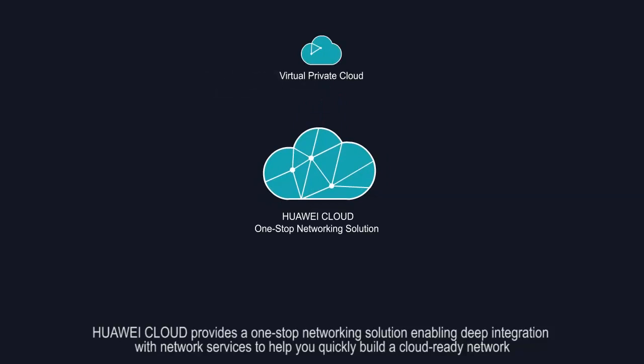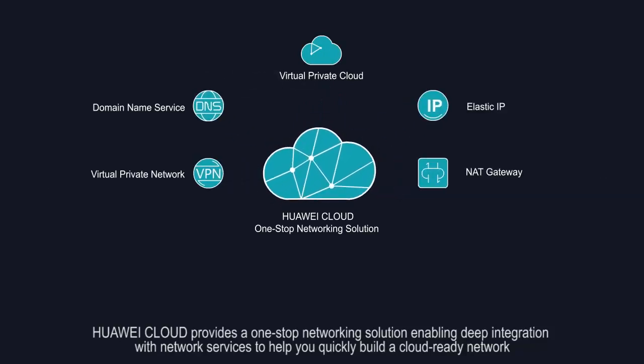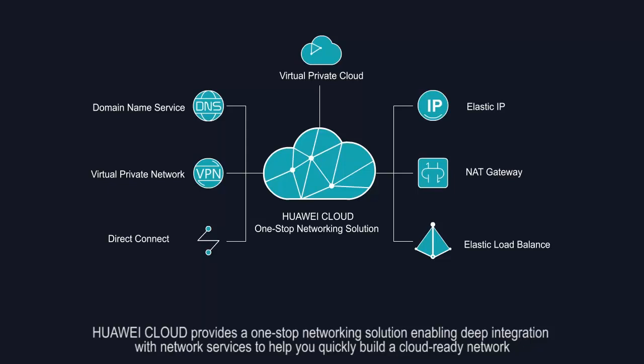Huawei Cloud provides a one-stop networking solution, enabling deep integration with network services to help you quickly build a cloud-ready network.